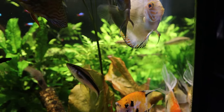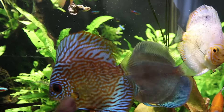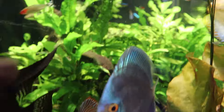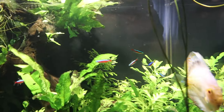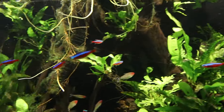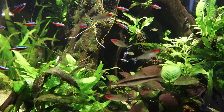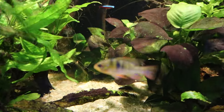My discus are doing good — I still have three: my blue diamond, a Heckel one, and this pigeon blood right here. Koi fish are doing good, Siamese are doing good. My guppy that I transferred from a 20-gallon tank has been doing well, really active — he's in the front probably wanting food. All my cardinals and rummy nose are looking good, and the German blue rams are doing good too.